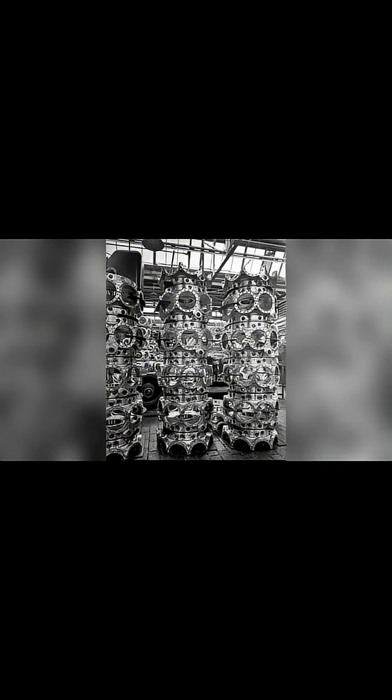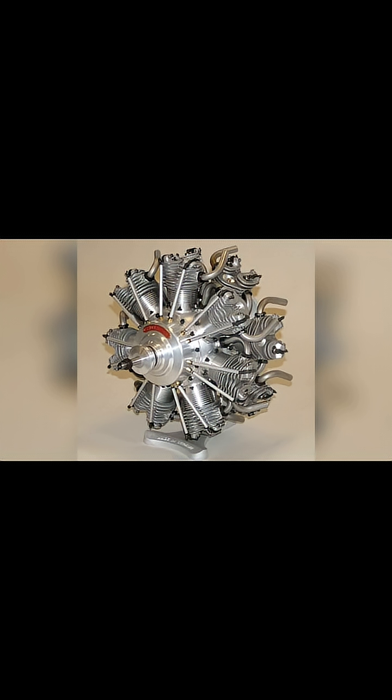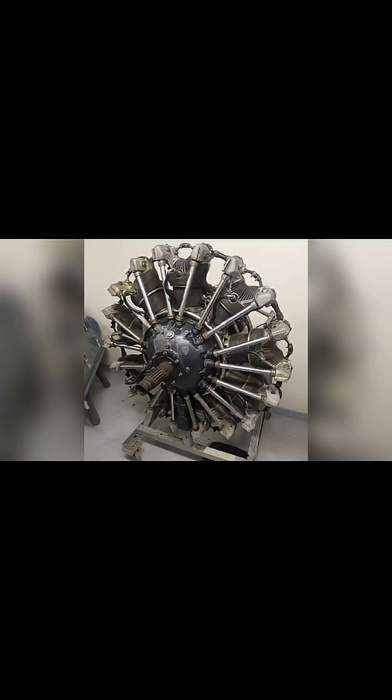The 1930s and 40s were the heyday of the radial engine. They grew in size and complexity, with multiple rows of cylinders stacked one behind the other. Think of the mighty Pratt and Whitney Wasp series, or the...